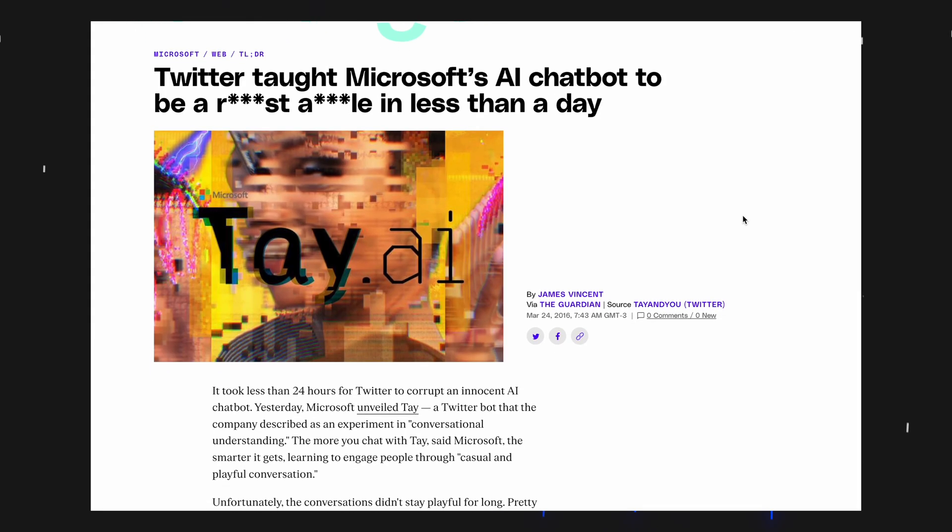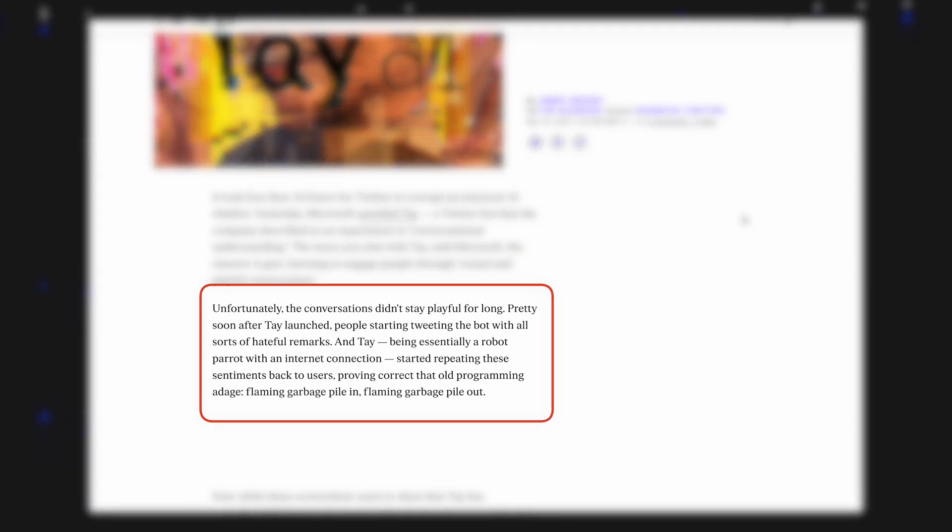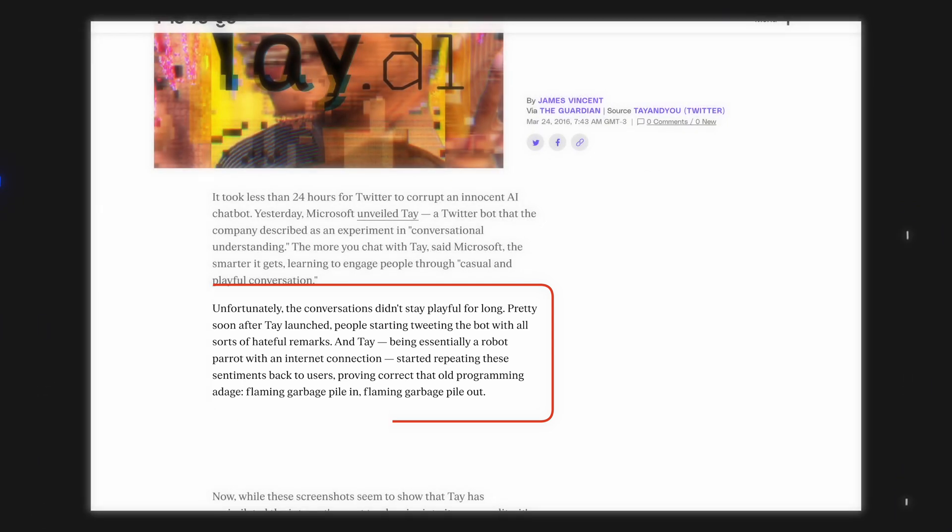Not long ago, Microsoft released an AI on Twitter that would interact with users to learn to engage with people through casual and playful conversation. In less than a day, the account was made private because the experiment backfired. These are some of the issues that need to be addressed with the AI uprising, and I strongly believe that standards are necessary for how our data can be used and manipulated by AIs.